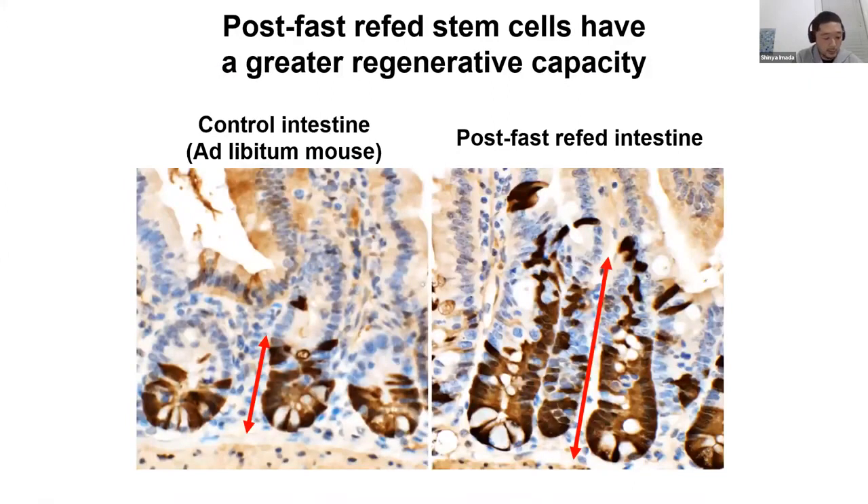This figure shows the comparative experiment result using this model. When we label the fluorescent in stem cells from control and post-fast refeed mice, the number of progeny generated from stem cells in a certain period is larger in the refeed mice compared to the control mice, indicating that the post-fasting refeeding state increases the regenerative capacity of the stem cell. From this result, I am also studying how post-fast refeeding impacts intestinal stem cell tumor initiation.